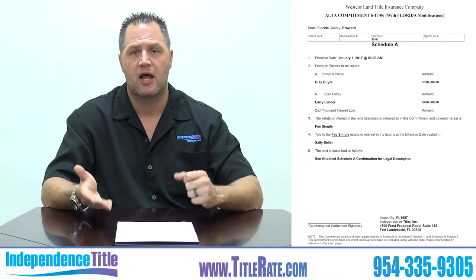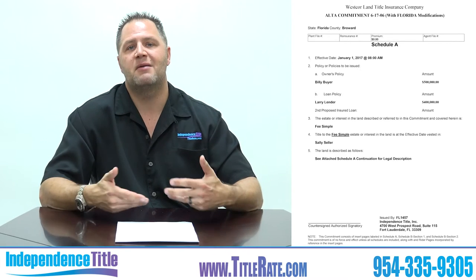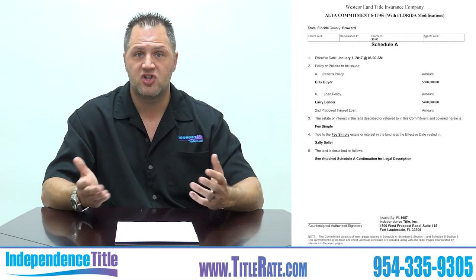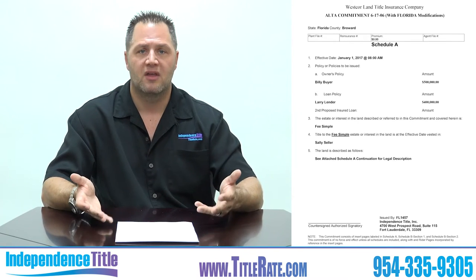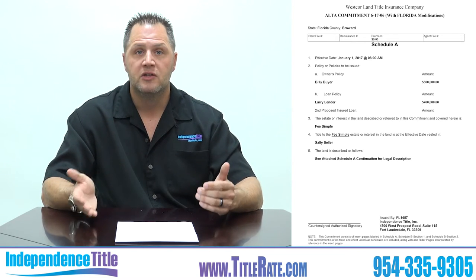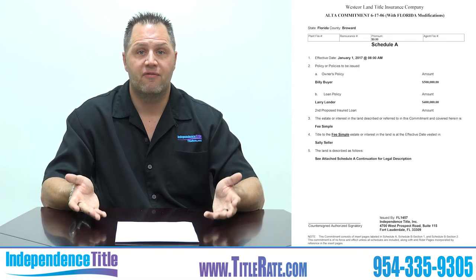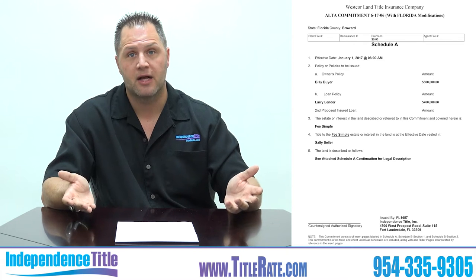Going down a little bit, you'll see 'Larry Lender' — that's the name of the lender providing financing. This is a financing transaction, not a cash transaction. If it were a cash deal, you would only see the purchase price without a lender listed. In this case the loan amount is four hundred thousand dollars, which is eighty percent of the purchase price. Make sure the lender is listed and the loan amount is correct, because sometimes title commitments go out with no lender listed even though the buyer is getting a loan.